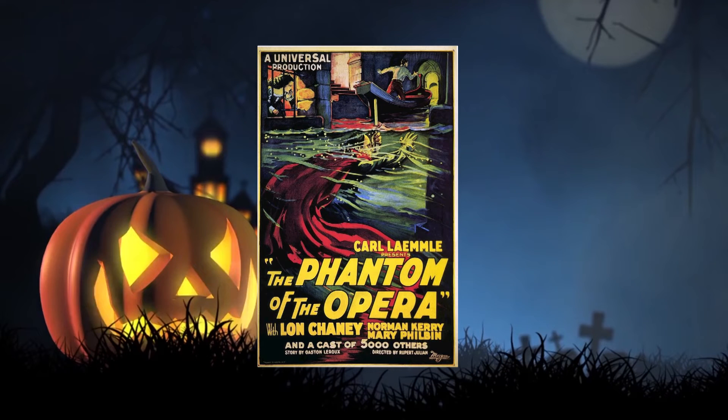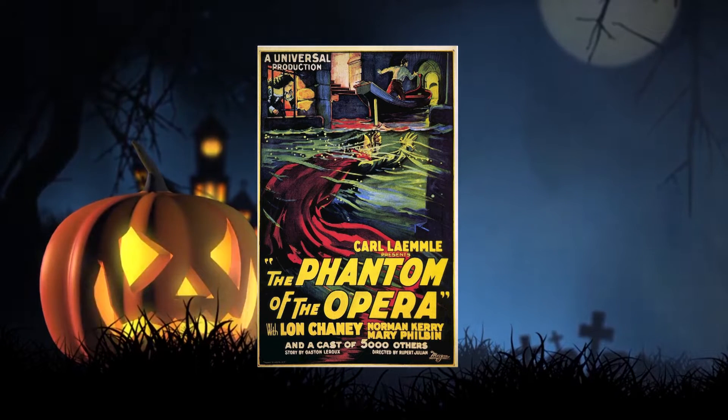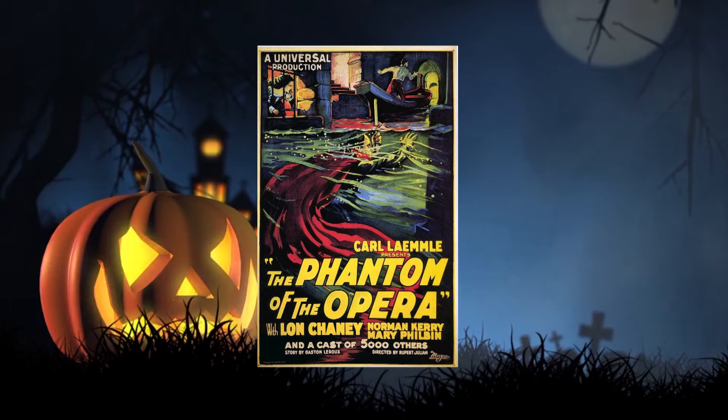One of the main stars in this is Lon Chaney Senior, and he was a big star in silent films back in the day, back in the 20s to the early start of the 30s, because that's when they put sound into film.